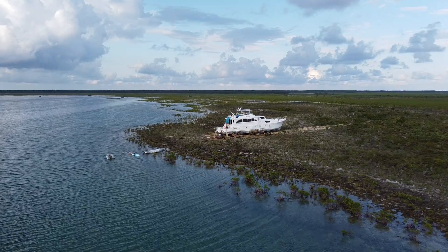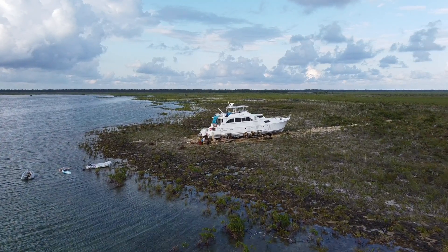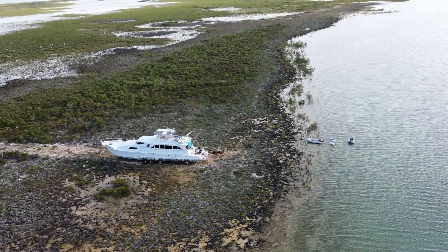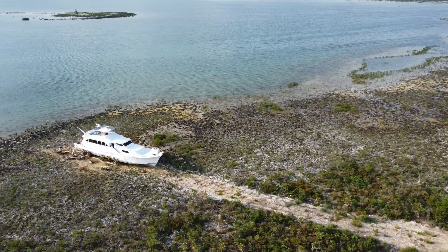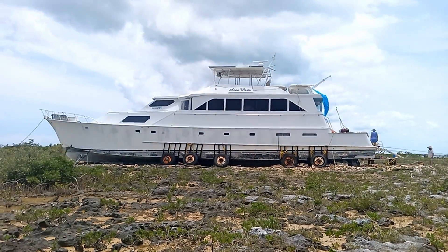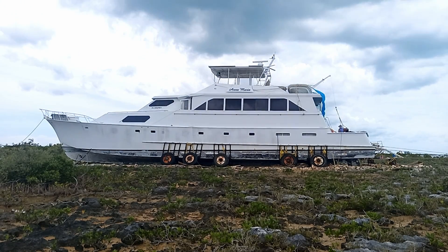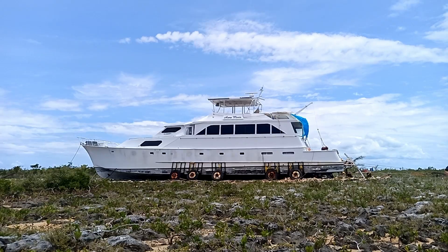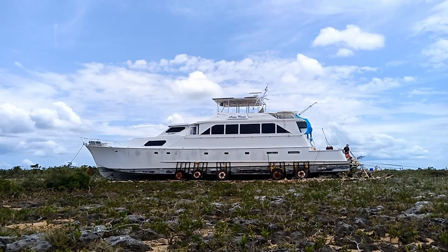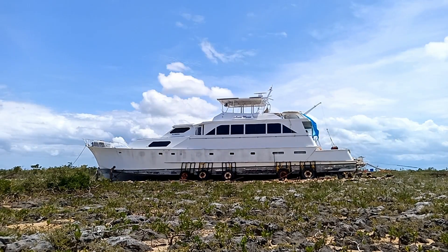It's a boat, let's make it float. It's been on land for a while. Dorian lifted her up and decided down on this isle. We live here way over a year, it's been our paradise. All we need is water around so we get back on with our life.